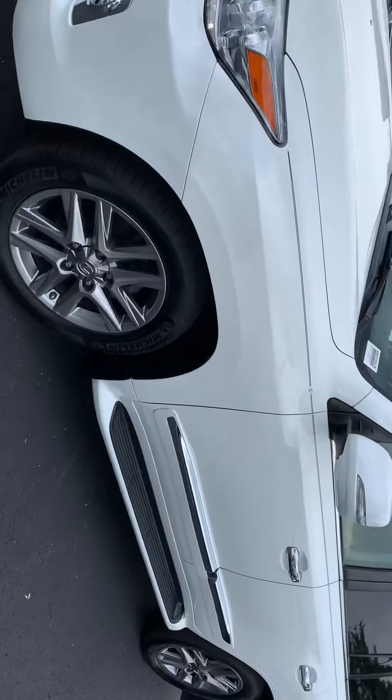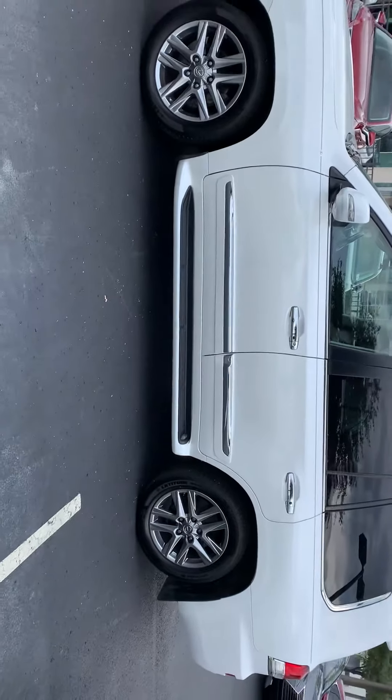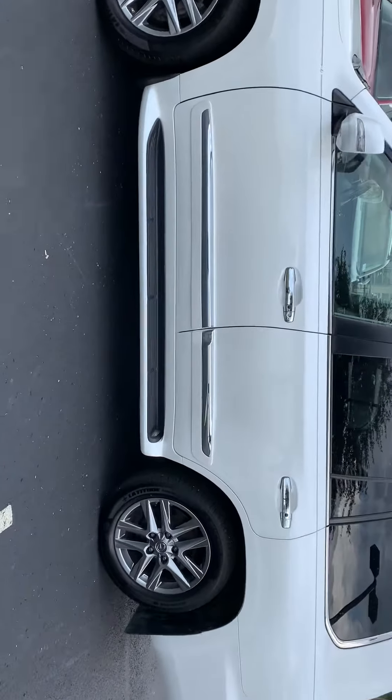Inside and out. Going all the way around. I know you can't see if there's a scratch or not, so you're going to have to just go by my word — this car is impeccable.